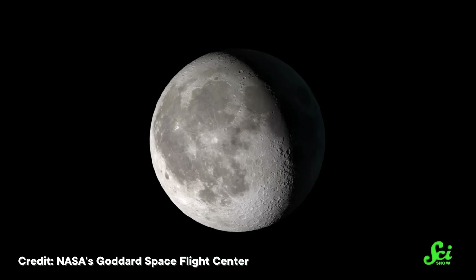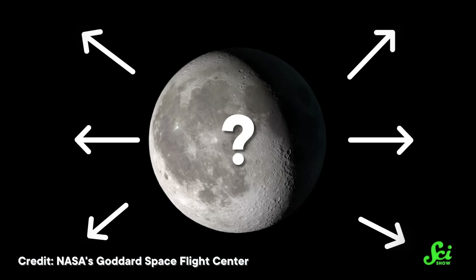For instance, since the Moon is smaller than Theia was, where did the rest of it go? As it turns out, solving that mystery may explain a bizarre phenomenon that has puzzled scientists for decades.